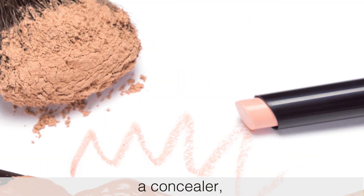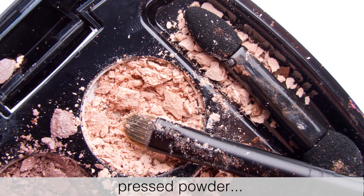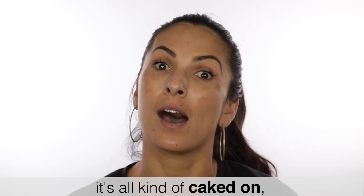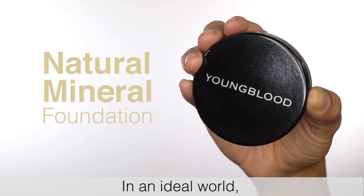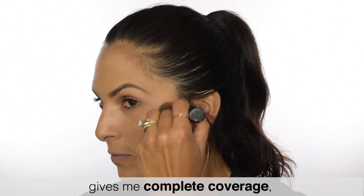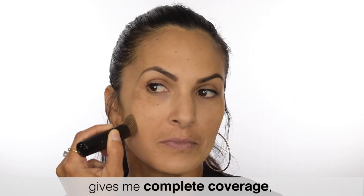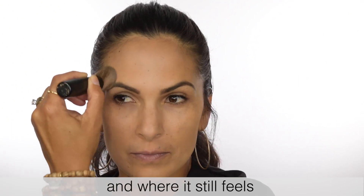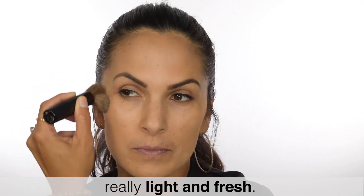Foundation, a concealer, I do some sort of pressed powder. The problem is that I then feel like it's all kind of caked on and it's extremely thick. In an ideal world, I would love to find a product that gives me complete coverage — maybe just one or two products versus three or four — and where it still feels really light and fresh.